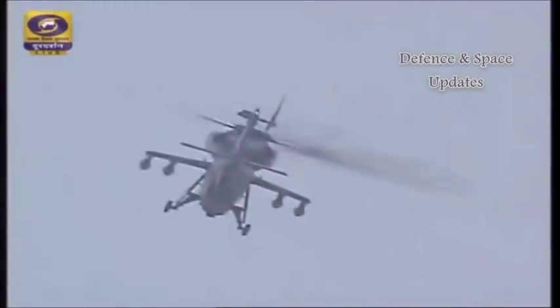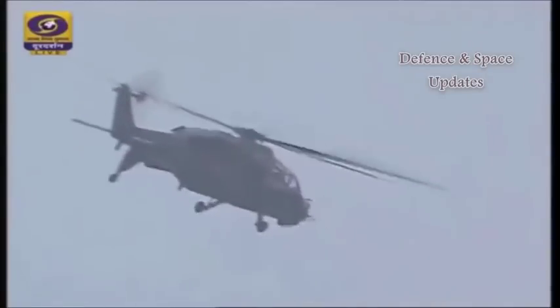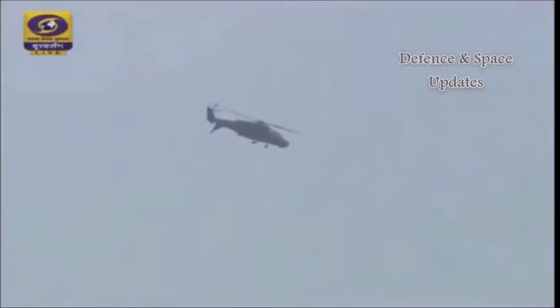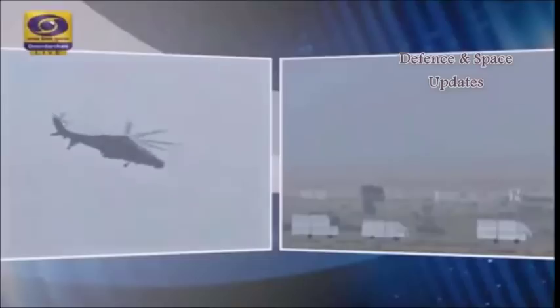According to information from reliable sources, this trial has been going on at the firing range for the last one week under desert conditions. While the helicopter itself is being tested on different parameters, its firing capability is assessed from variable heights. Earlier, similar trials were held at SIAC and also.